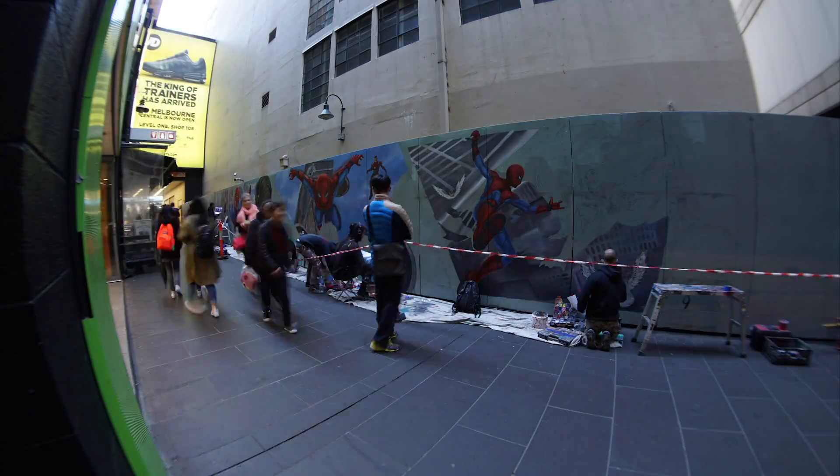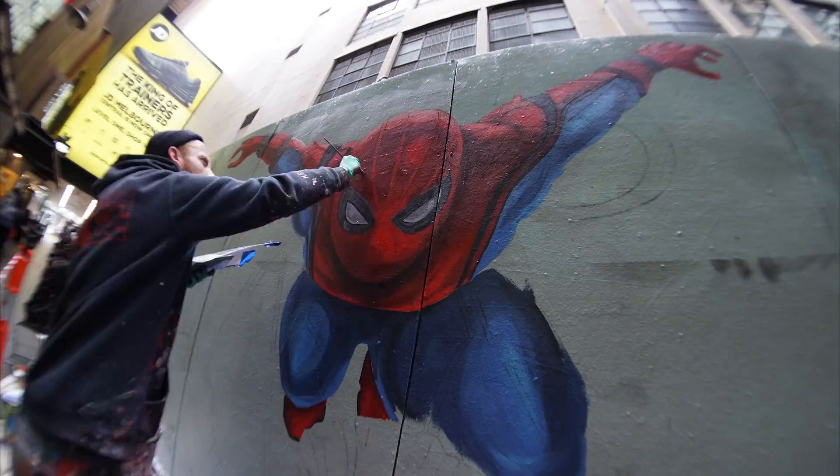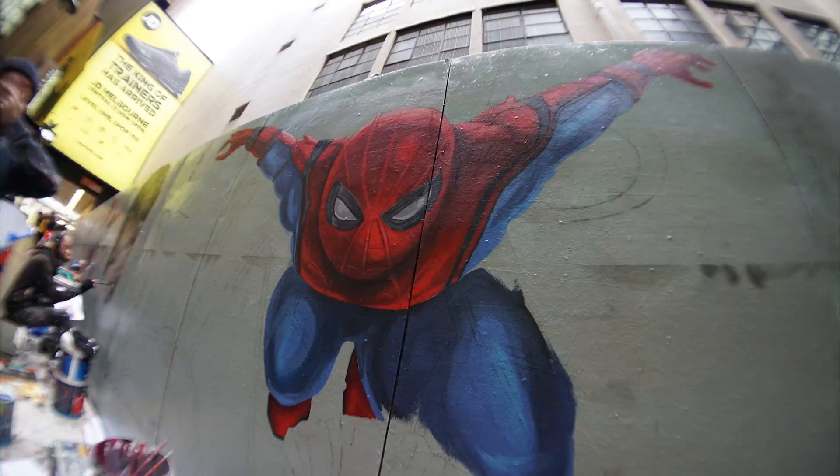Yeah, it's pretty good seeing my work large scale. The guys at Apparition did a really good job while I was away painting it. I loved it.